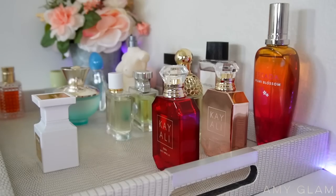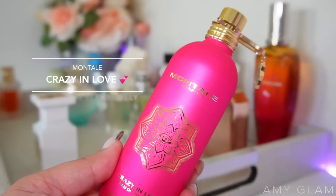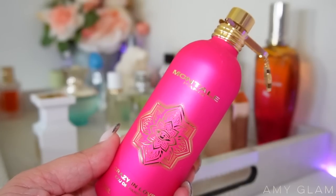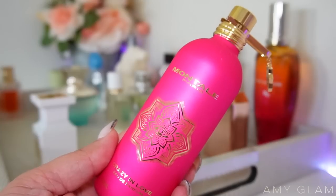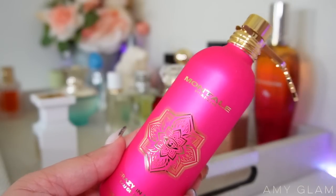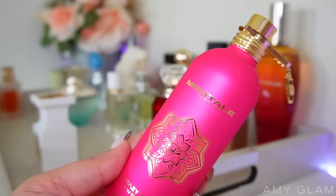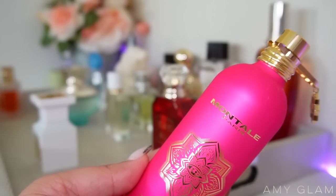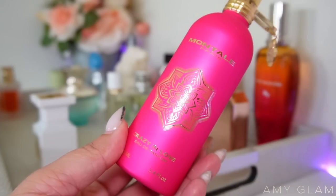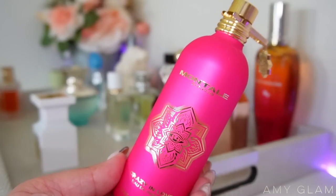This month I also want to add Montal's Crazy in Love. I recently got this from Twisted Lily and I'm very excited to get to know it better. I'm definitely going to be playing around with this one and letting you guys know full updates on how it's going throughout the month.